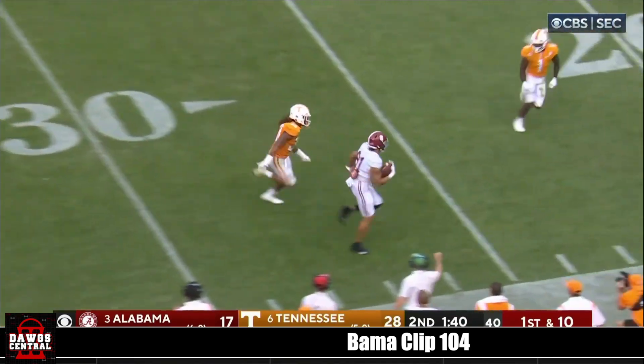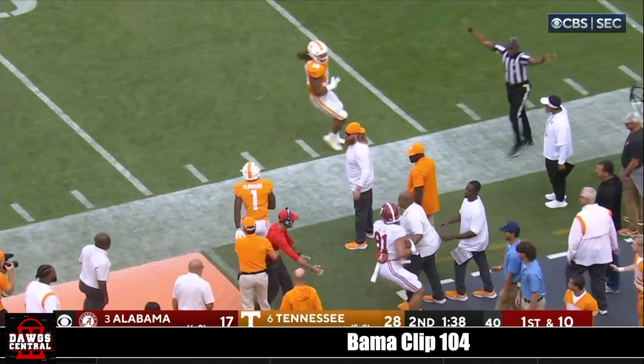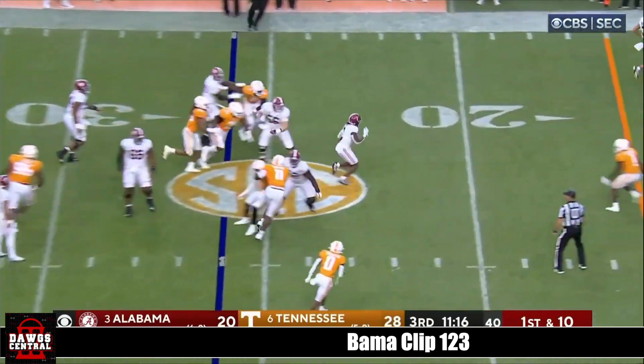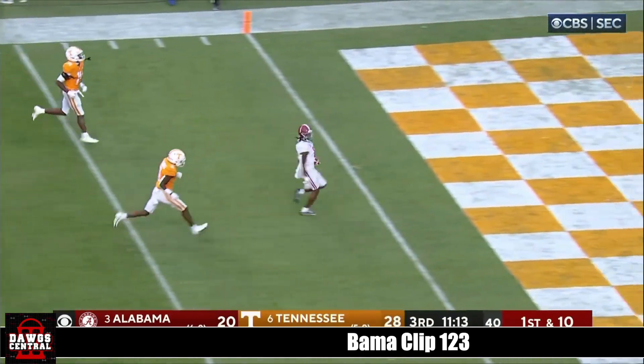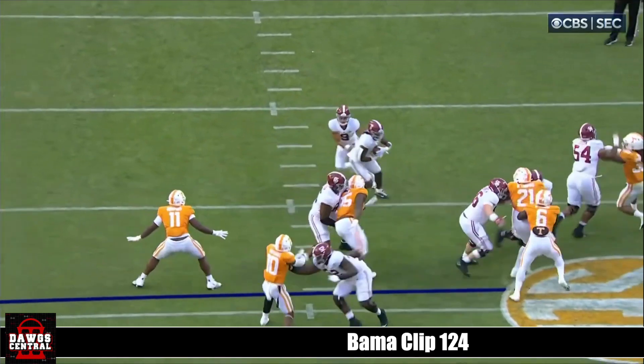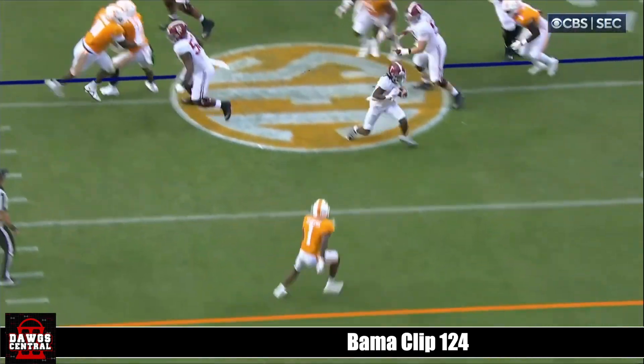Young completes it to Latu on the run — Latu's got it, 50-50 ball and Burton makes it a 36-yard pickup. Now it's back to Jameer Gibbs — Gibbs puts his foot in the ground and goodbye. Jameer Gibbs — watch this move. Edge, edge, edge, break it up. Flowers comes up to make the stop.